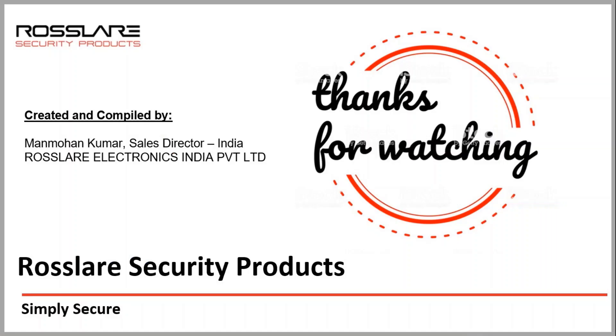Thanks for watching this video. As Rosslair offers one of the best and widest ranges of access control solutions available in the market, we will keep bringing new and informative videos here for you.